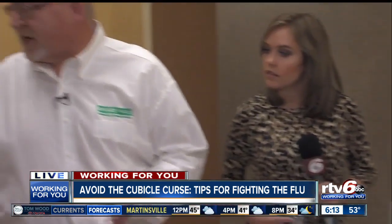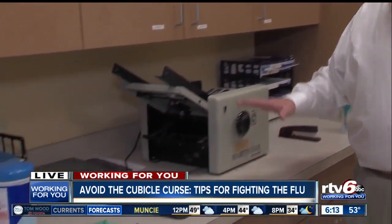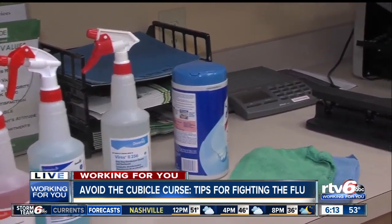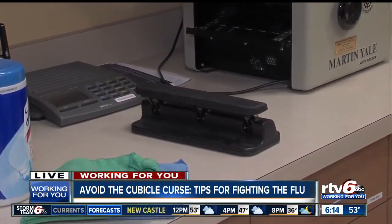And then you have the common area counters. Here's your stapler, your hole punch — all kinds of things that you touch during the day that you need to wipe and disinfect, including the cabinet handles, which are obviously frequently forgotten.